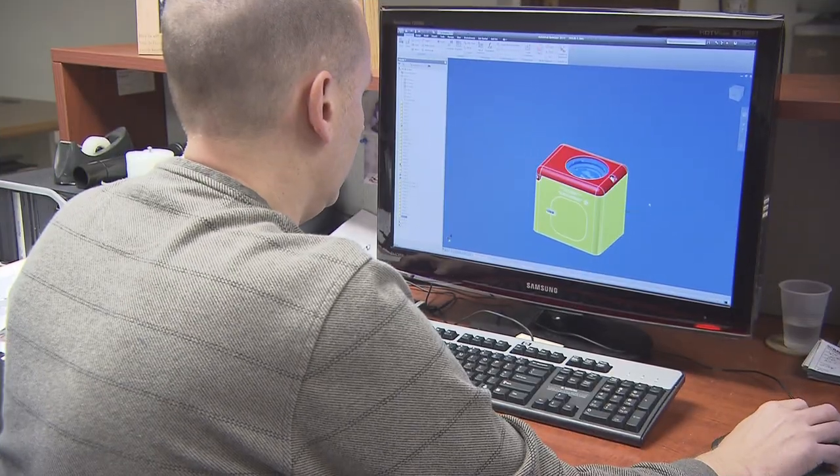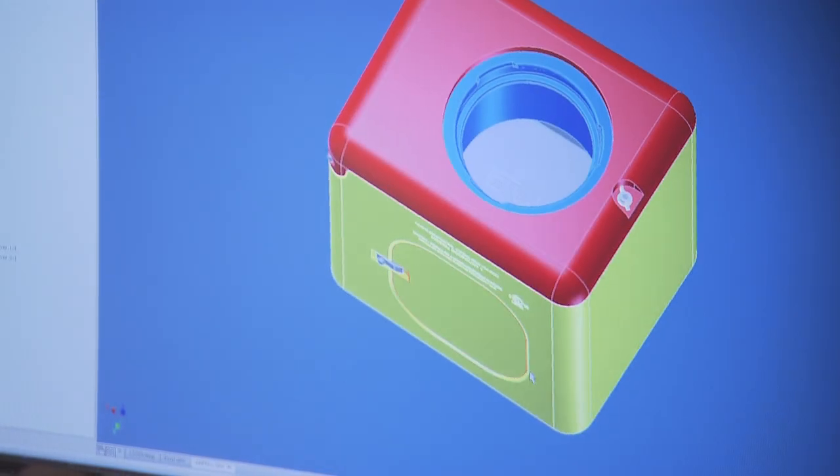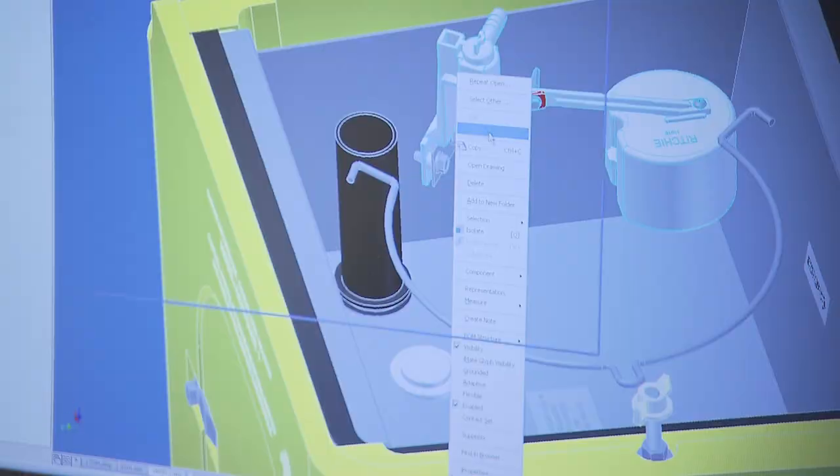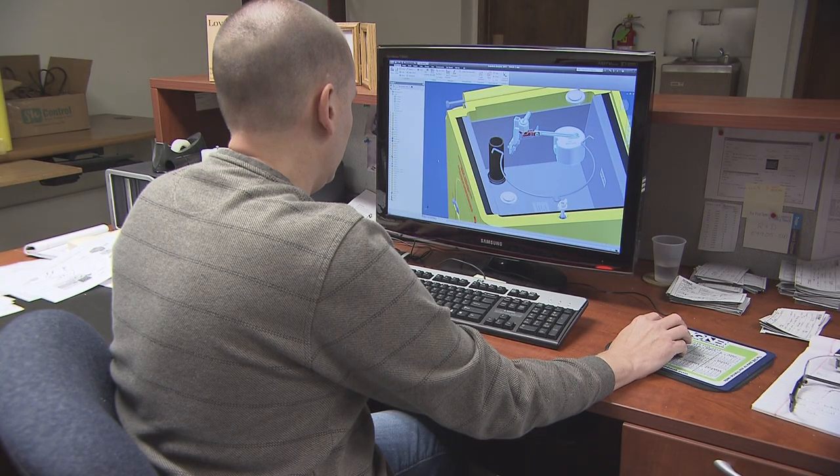With our solid modeling computers we're able to actually make that product work. We're able to do everything except for fill it with water on the computer before we ever send it to our tool room.